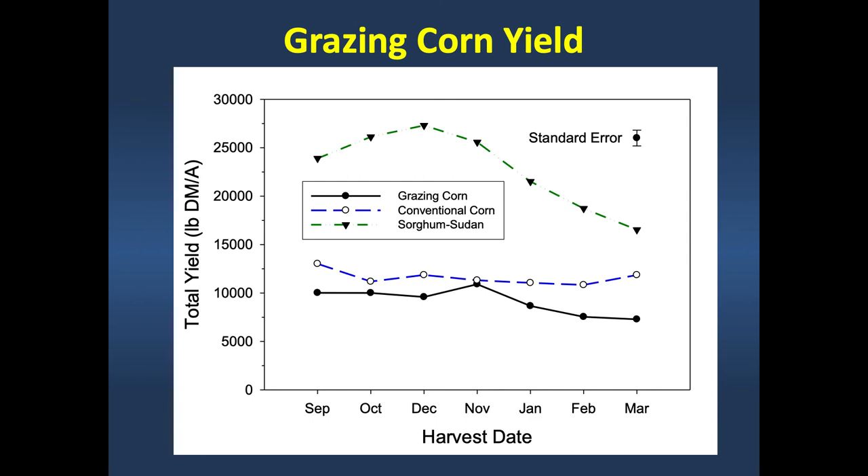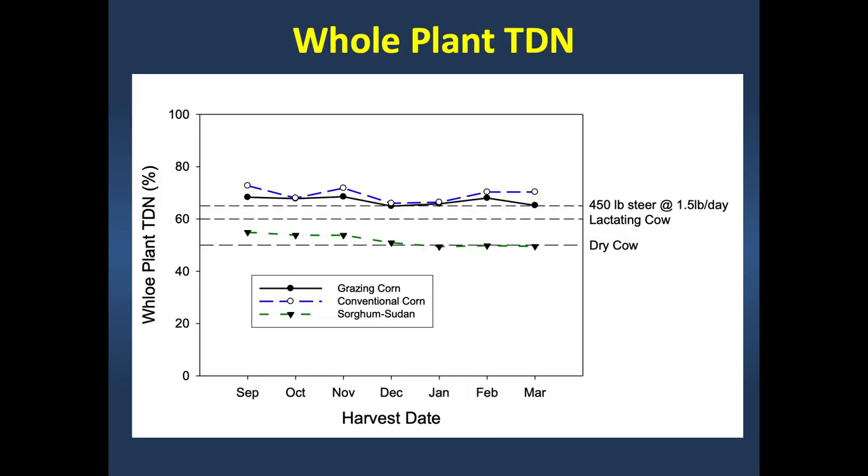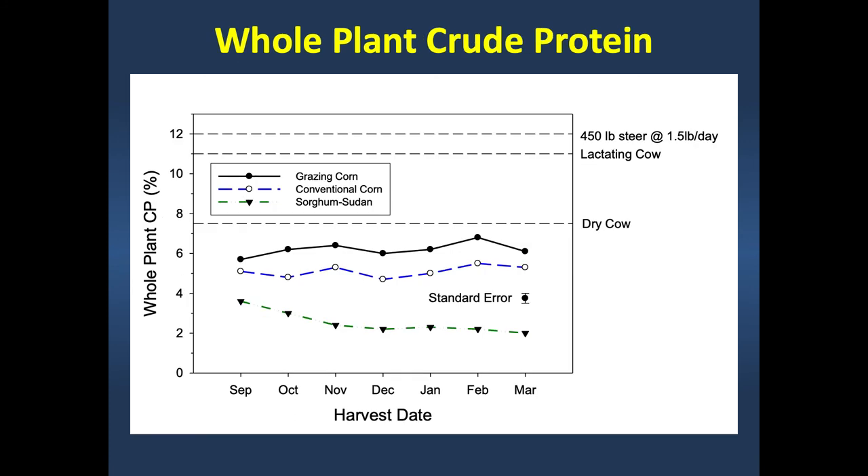Animals will first select the ear, then eat the leaves and husk, then come back and chew on the corn stalks. Looking at whole-plant total digestible nutrients, a standing corn crop meets energy requirements for a lactating cow and even a growing steer. Where standing corn falls short is crude protein—it will be a little lower than those animals need, so crude protein supplementation will be needed to meet nutrient requirements.